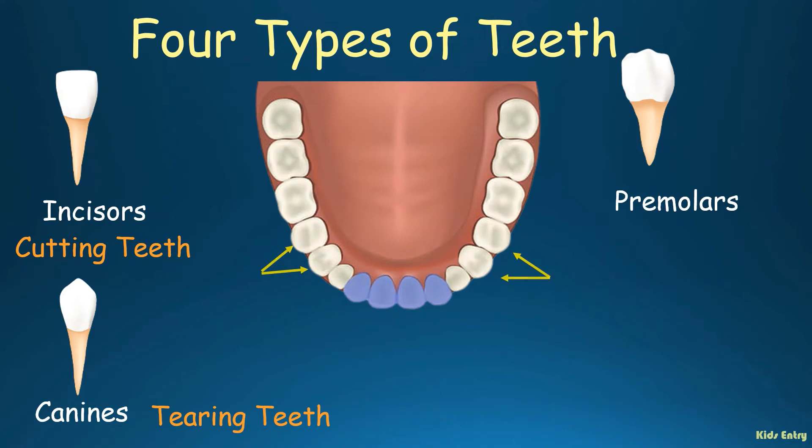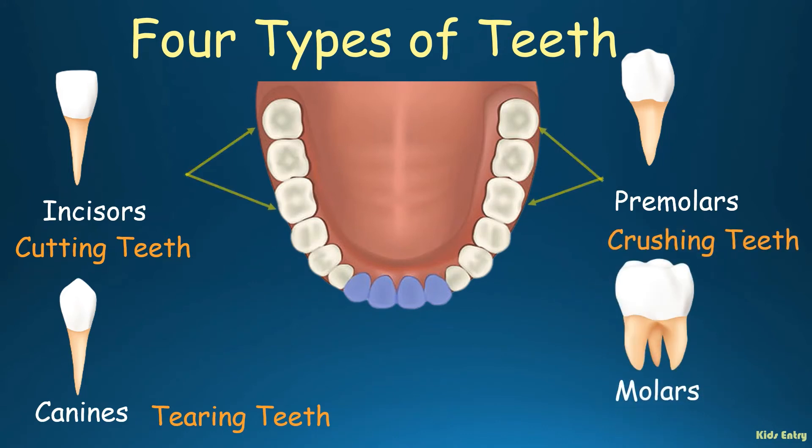Premolars — flat surface with ridges on top for crushing and grinding on each jaw. They are also called crushing teeth. Molars — the largest and strongest teeth. They are also called wisdom teeth.